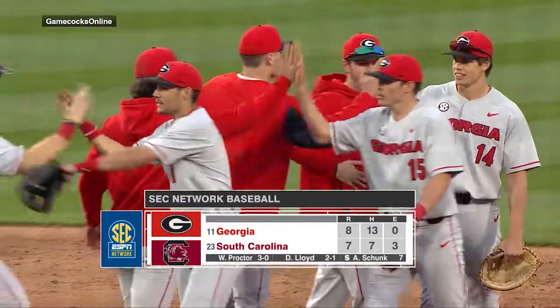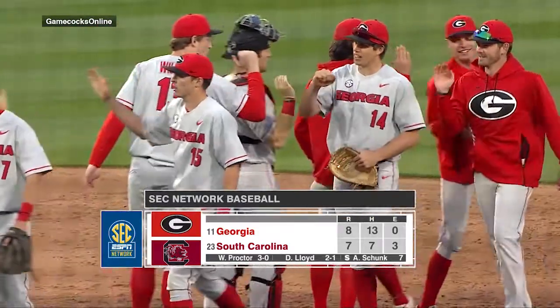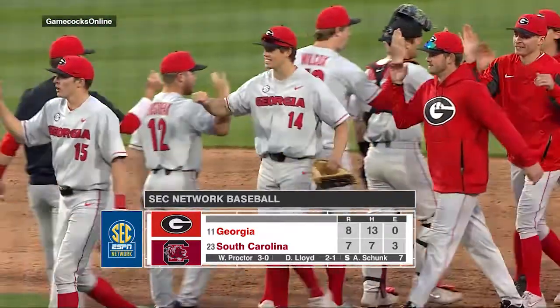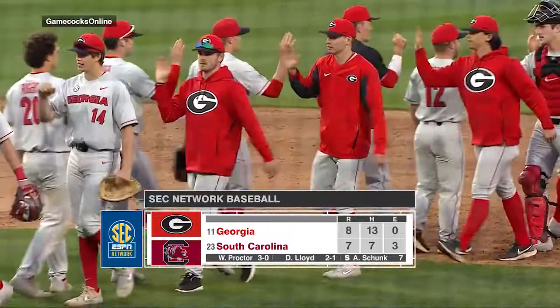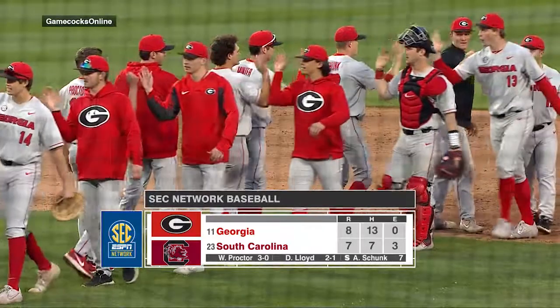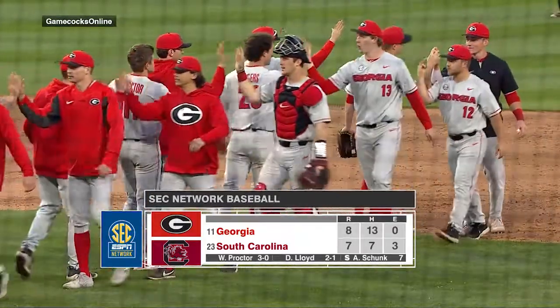Georgia will go for the sweep on Sunday on the road in Columbia as they win today 8-7, getting 13 hits and no errors. South Carolina had 7 hits and 3 miscues in the field. For my broadcast partner Kip Bultknight, I am Burch Antley in Columbia.